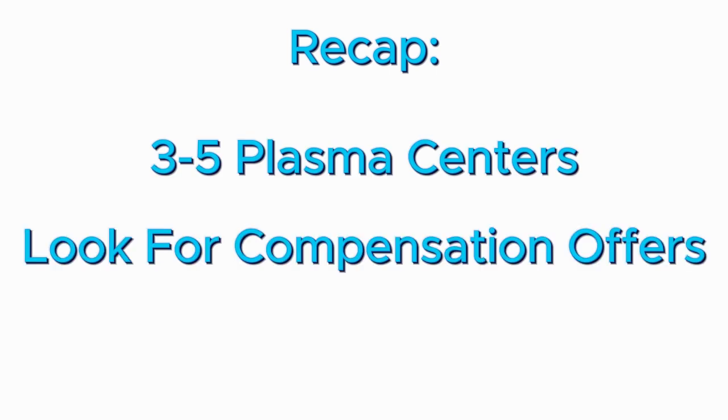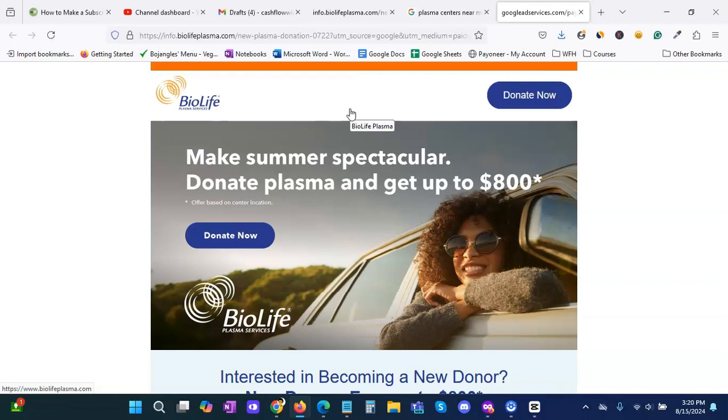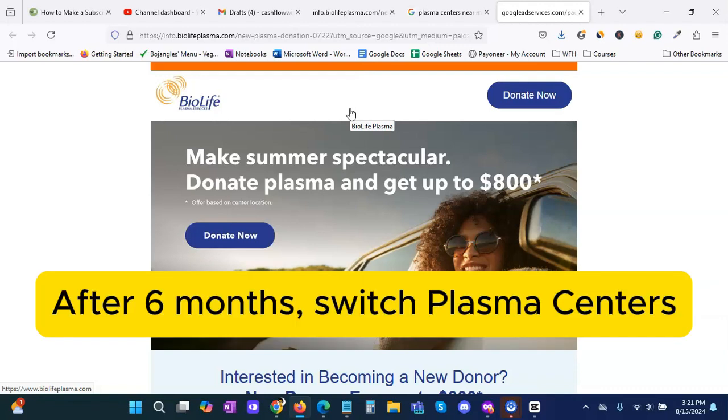To recap: look for three to five plasma donation centers in your area, check their sites or give them a call to find any coupon or seasonal offers, then compare the amounts across all locations. After you schedule your appointment, the donation center will discuss how they will compensate you. Keep in mind that as you continue going month after month, the introductory rate will be less. A good tip is after about a six-month period, start looking for other plasma centers and repeat this process to take advantage of a new introductory offer.